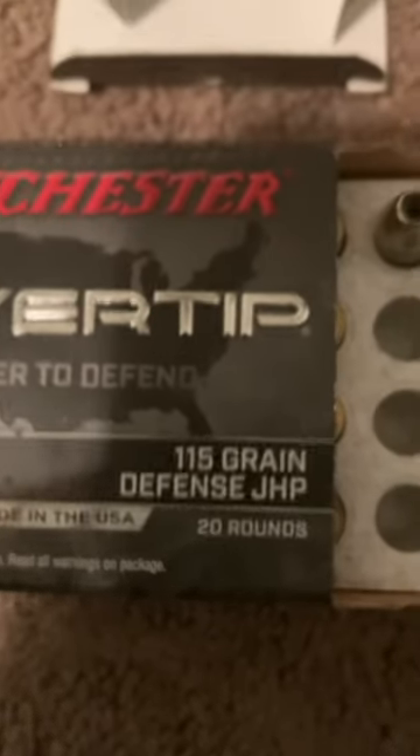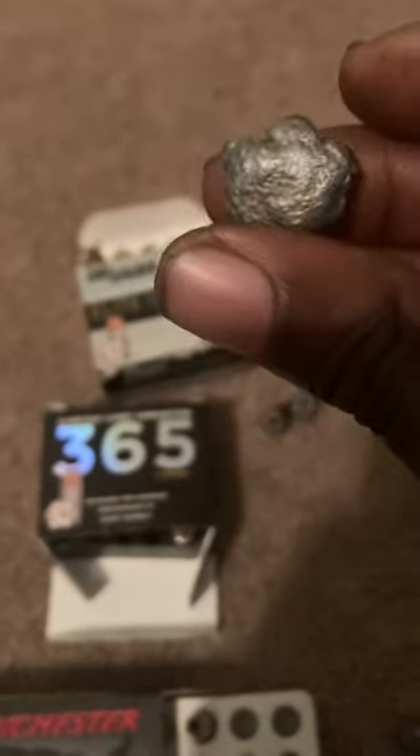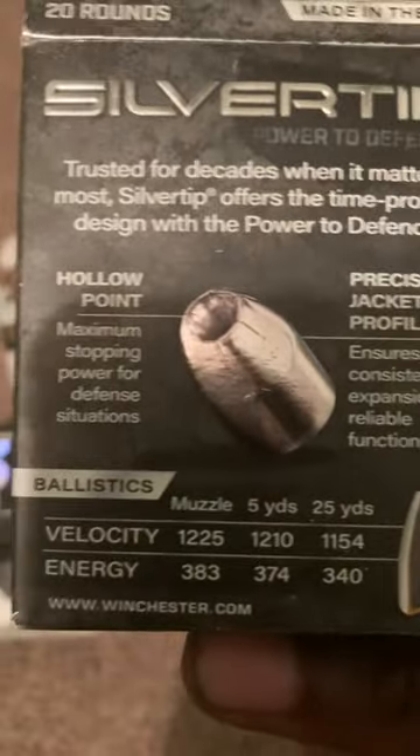Next is the Winchester Silver Tip 115 grain — the good old classic load. It features a nickel-plated silver bullet with a deep hollow point cavity. This gives you pretty good explosive expansion, though it isn't as uniform as more modern rounds, so round to round you may get varying expansion or penetration. It's rated at about 1,225 feet per second with 383 foot-pounds of energy. In my micro 3.1 inch barrel, it still goes fast enough to achieve explosive expansion.